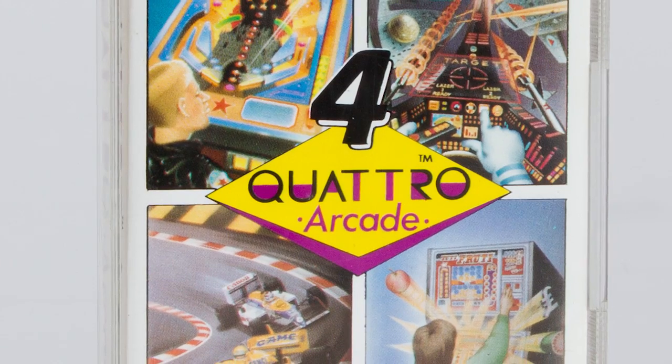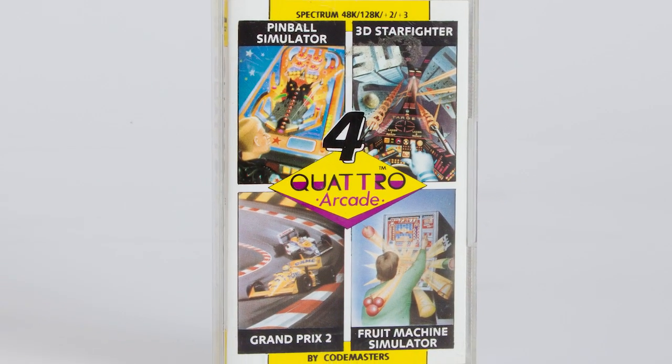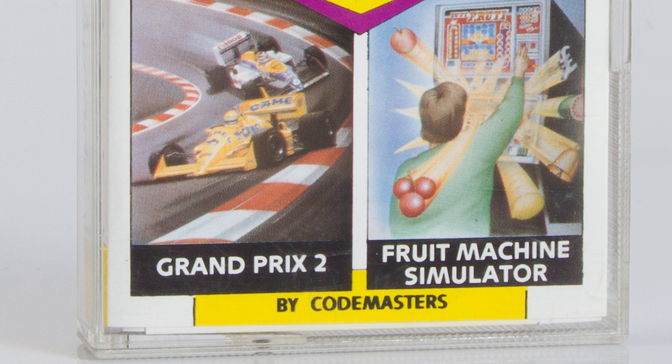Codemasters released 15 compilations under the Quattro title between 1990 and 1992. Quattro Arcade was released in 1991 and contains four games. Although the compilation is named Arcade, these are strictly not arcade games — more games that you would find in an arcade. There is a difference. Anyway, on to the games themselves.